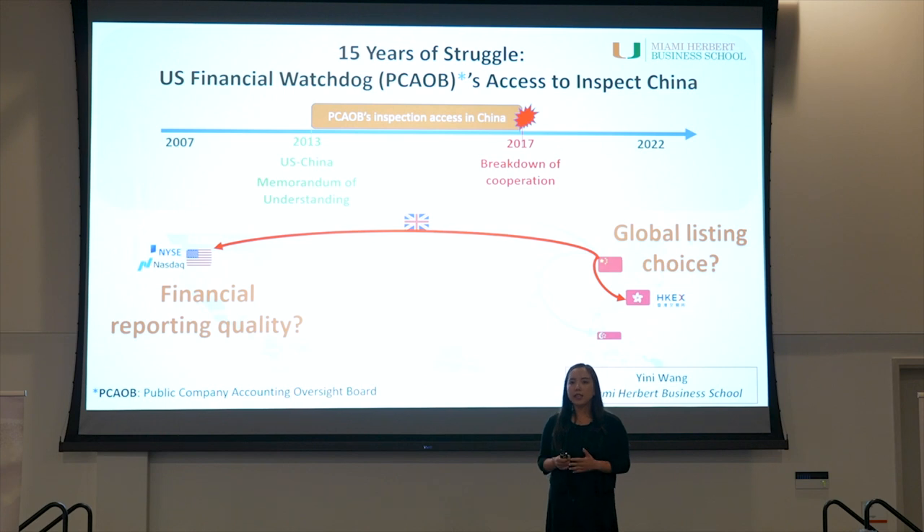First, in 2013, the two sides entered a memo of understanding that boosted PCAOB's inspection access. And second, in 2017, the PCAOB concluded break-off cooperation with Chinese regulators, which substantially reduced PCAOB's inspection access. I ask two questions here. First, how did the two events affect Chinese companies' global listing decisions? And second, for those Chinese companies that chose to be listed in the U.S., how did the two events affect their financial reporting quality?